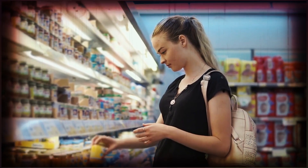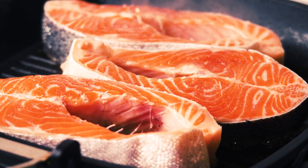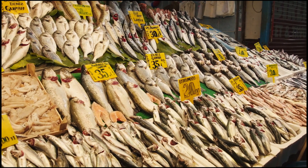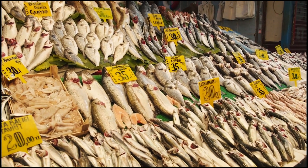Firstly, choose from brands that you know and trust, from groceries that you know serve the freshest seafood. Getting your fish fresh from a fishmonger will always be the best and most trustworthy choice.